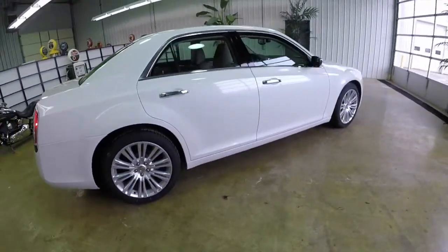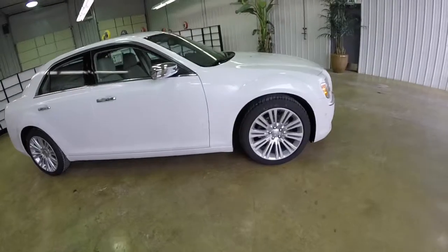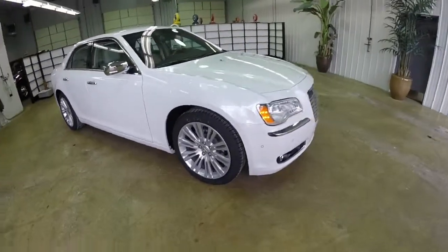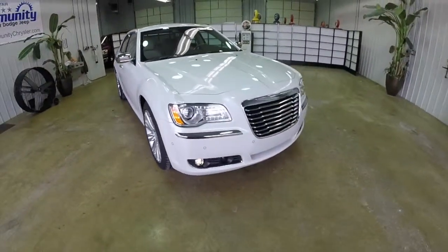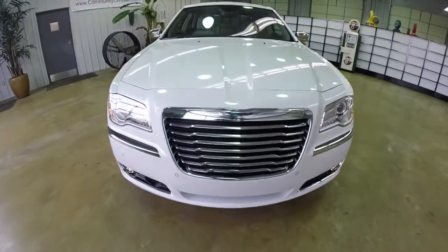This concludes our quick walk-around look at this 2014 Chrysler 300C. If you have any questions or would like to see this vehicle, please contact our showroom. Our friendly sales staff would be more than happy to answer any questions you may have. Thanks for watching.